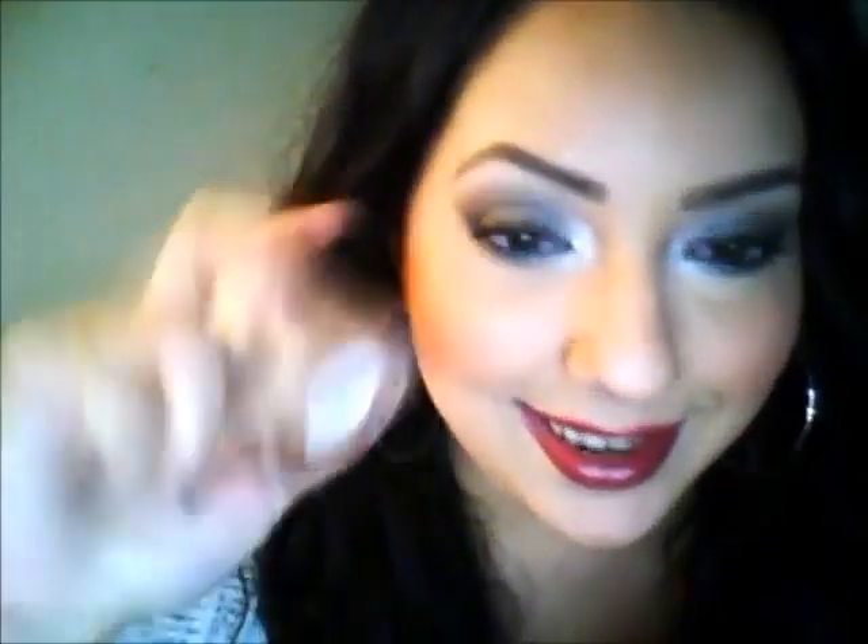Kim Kardashian's makeup artist created this product and custom blended it for Kim Kardashian. He uses it on her all the time, so if you want her glow you want to buy this product. It's $35 on Giella.com — I'll link it below. It sounds like a lot but it's such an amazing highlighter, I cannot get enough of it.